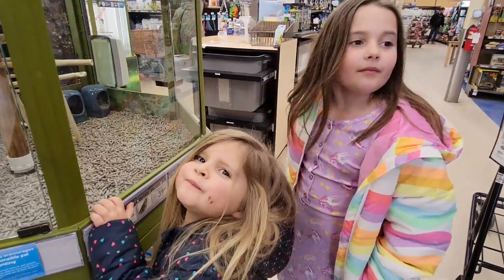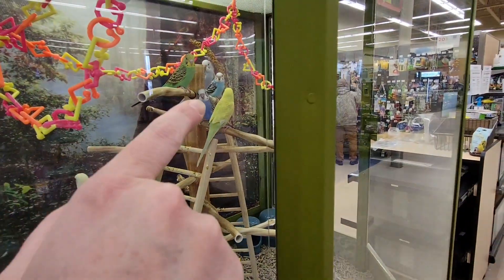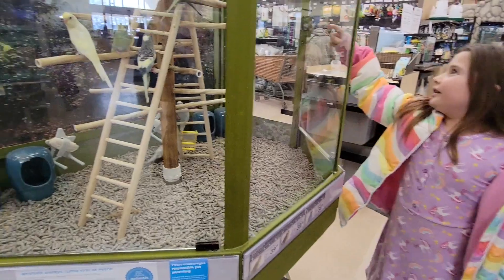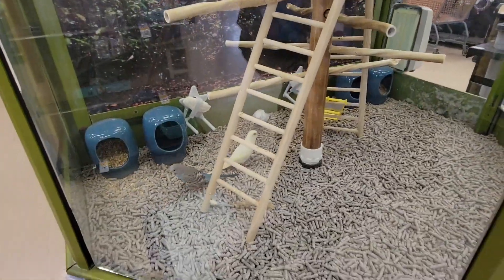Which one's your favorite? I like that white one. I like the white one too. This blue one's really pretty, right? I like the blue one. That's pretty. Are they climbing the ladder? They're climbing the ladder. That one's getting in a fight.